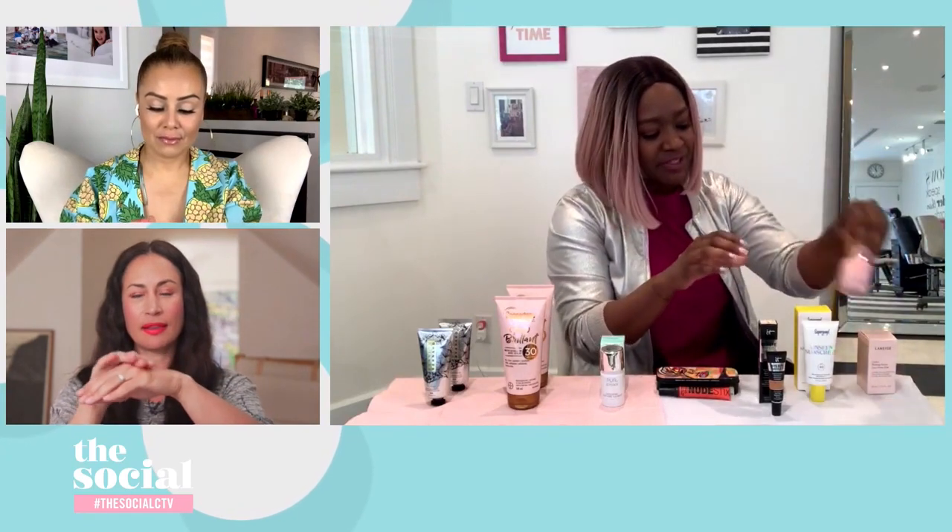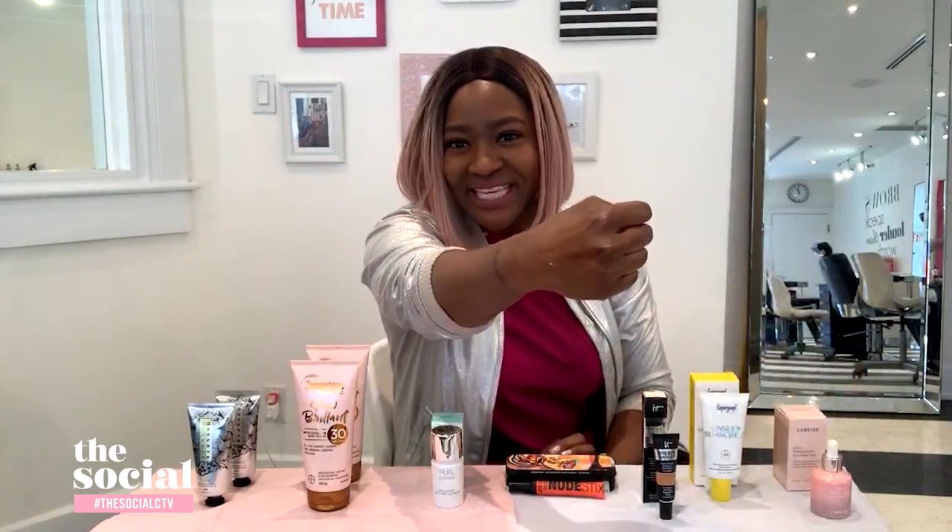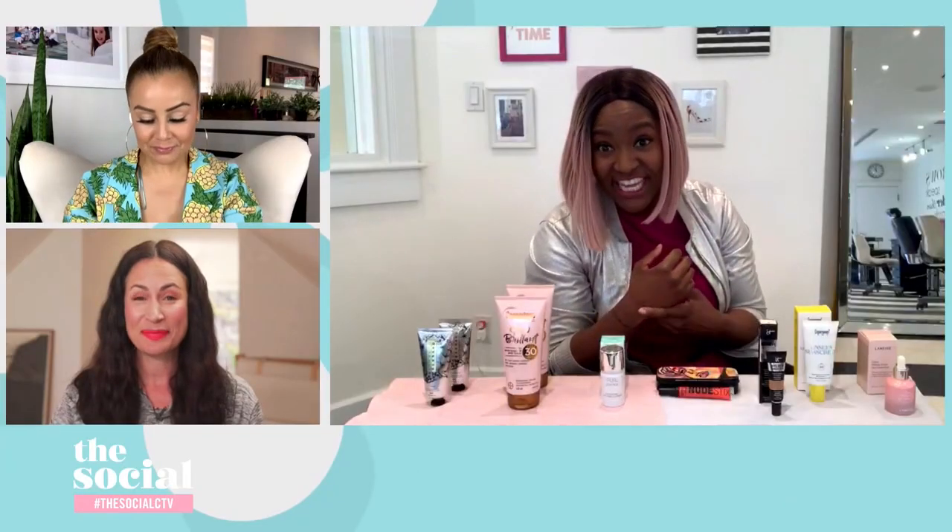It leaves behind just the right amount of dewy, glowy finish. It's also a makeup primer, so it's going to improve the adherence and longevity of your makeup. Or you can wear it solo if the glass skin trend is something you're into this summer.